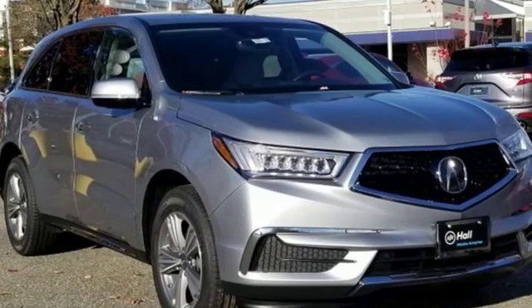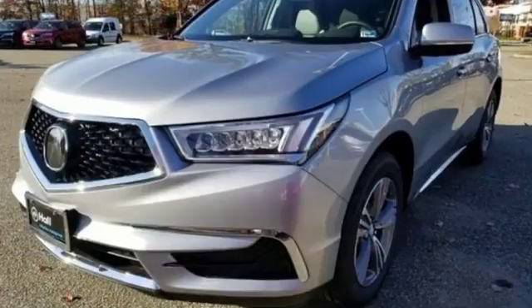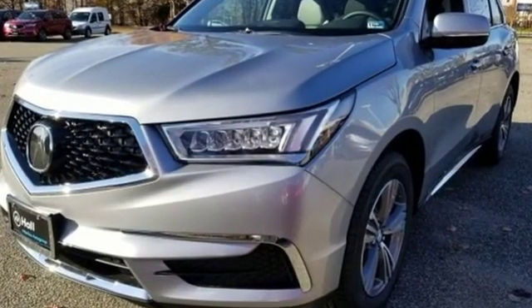Luxury performance Acura. Someone is going to drive this fantastic vehicle off the lot. It should be you. Test drive it today.